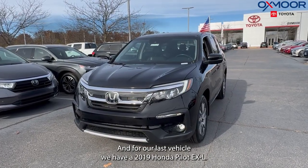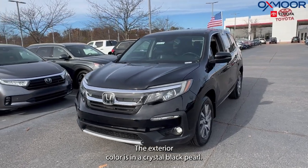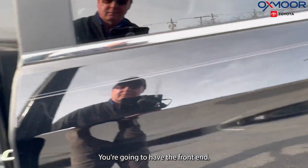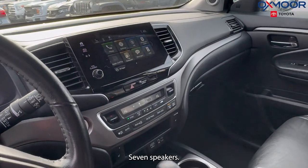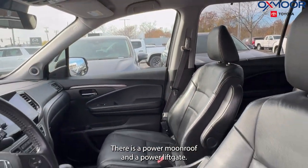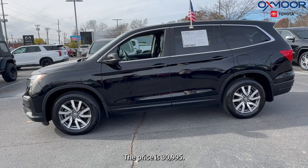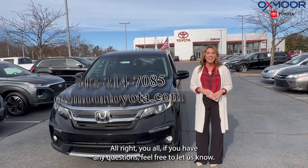For our last vehicle, we have a 2019 Honda Pilot EXL. The exterior color is Crystal Black Pearl. This vehicle has alloy wheels, front dual-zone AC, Apple CarPlay, Android Auto, and seven speakers. There is a power moonroof and a power liftgate. The interior is in black leather. Mileage is 65,446 and the price is $30,995.